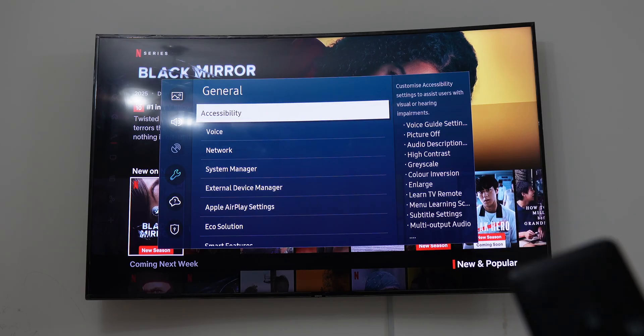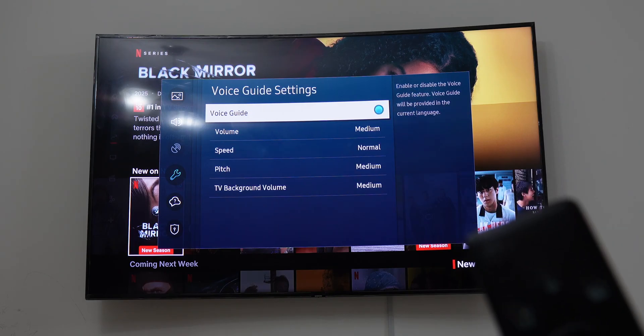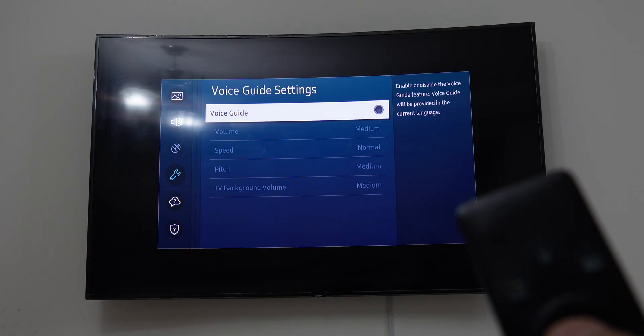You have to choose Accessibility settings, and here you will see the option of Voice Guide Settings. Click on it, then click again on Voice Guide to turn it off. And that's it — the annoying voice guide has been turned off and now you can enjoy your TV streaming without any interruption.